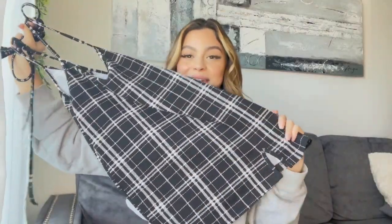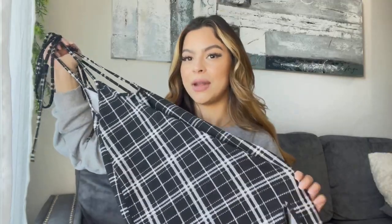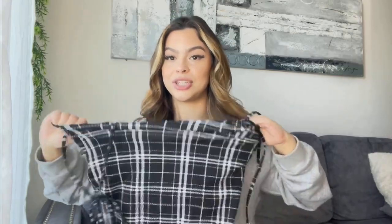I also got this amazing plaid skirt — I really really like this. You've probably seen a lot of girls wearing these types of skirts. You can pair it with a white or black top. It's really stretchy which I love and I would definitely recommend it. They have so many colors but I just wanted plaid for a specific look — it's super super cute.